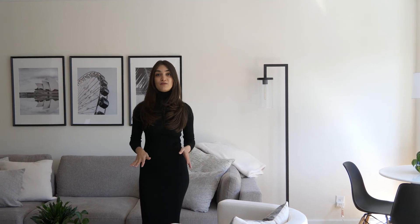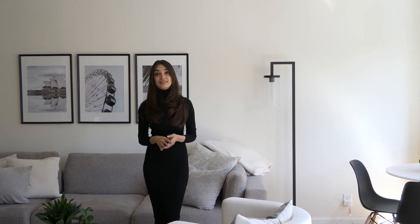The living room is large enough for a full living room set, a workstation, and a dining nook.